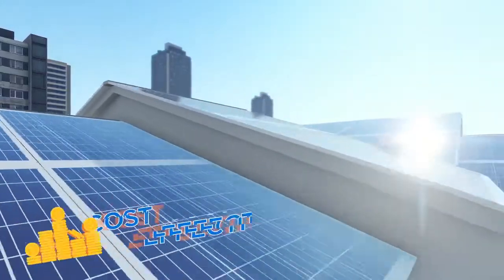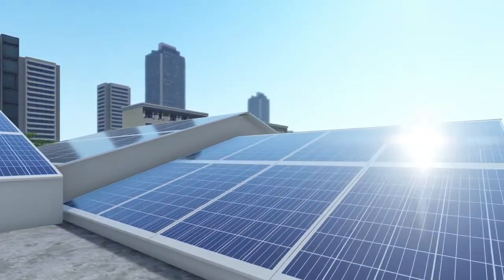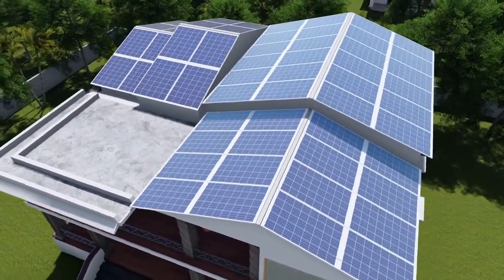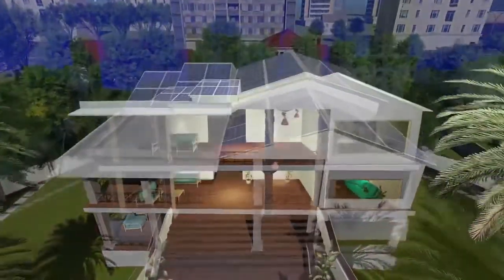It costs about the same as a traditional roof plus a solar panel, so you don't spend any extra money and your roof looks elegant and aesthetic. Now you know that the Atom is the best solar roofing system in the market.